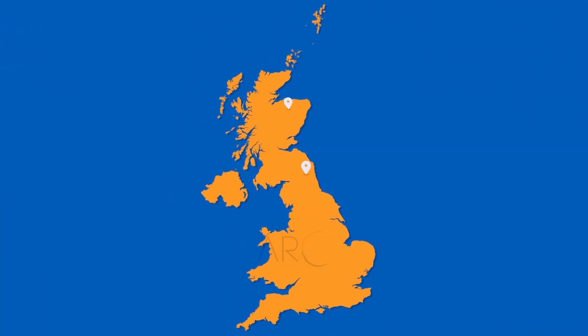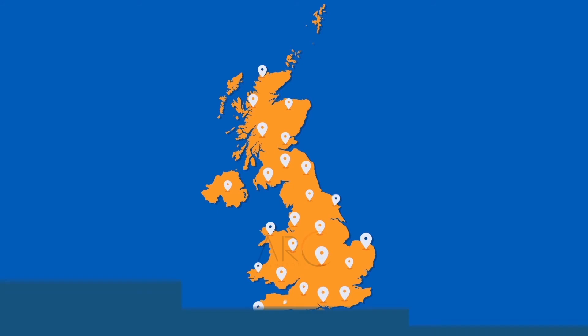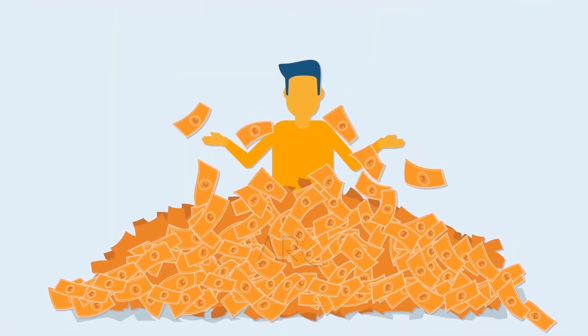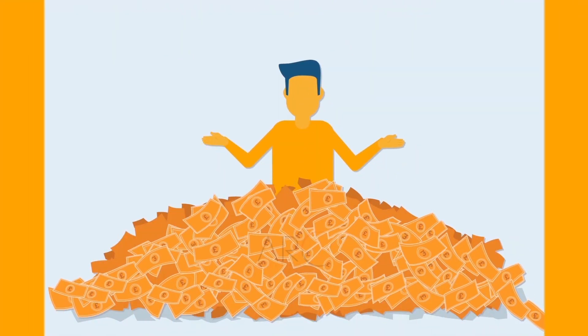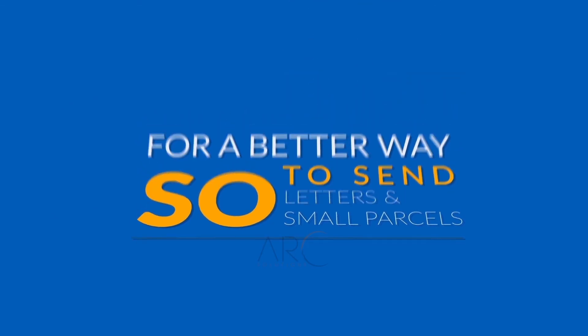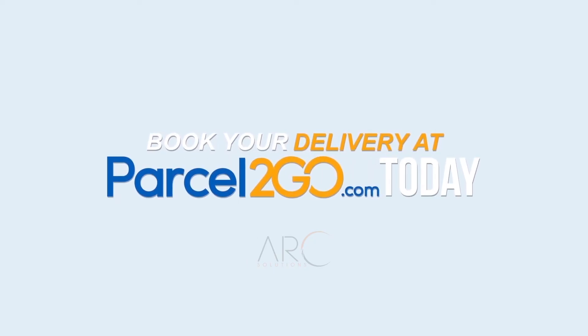There are thousands of drop-off stores in the UK to choose from. Online customer services are available seven days a week, 24 hours a day. And you save up to 35% on the cost of second-class stamps. So, for a better way to send letters and small parcels, book your delivery at Parcel2Go today. Available exclusively from Parcel2Go.com.